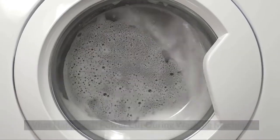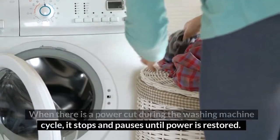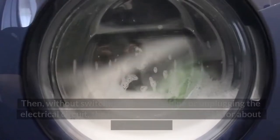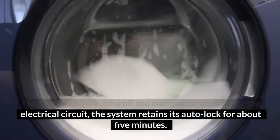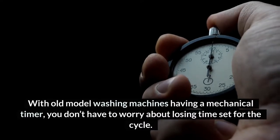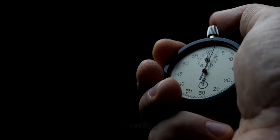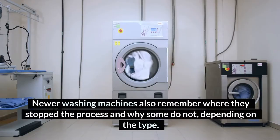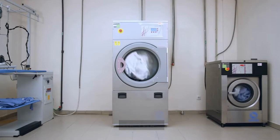When there is a power cut during the washing machine cycle, it stops and pauses until power is restored. Without switching off the machine or unplugging the electrical circuit, the system retains its auto lock for about 5 minutes. With old model washing machines having a mechanical timer, you don't have to worry about losing the time set for the cycle. Newer washing machines also remember where they stopped, though some do not, depending on the type.